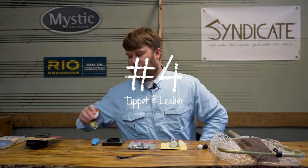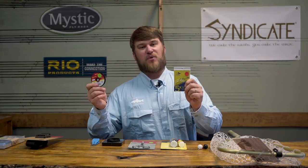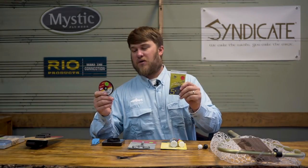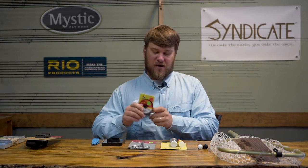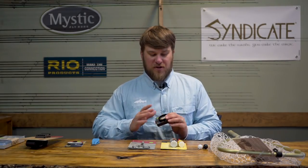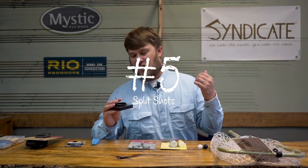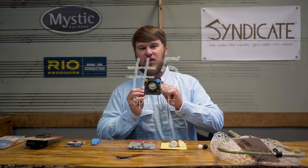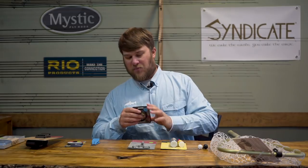Onto some more fishing hardware. Tippet and leader — make sure you've got them. Check with your local fly shop for reference on what size leaders and tippets you'll need for where you're going. If you're going to be doing any kind of subsurface fishing, whether it's streamer fishing or nymph fishing, make sure you've got a good selection of split shot. This stuff helps to get your flies down to the fish in the strike zone. Split shot, really important.